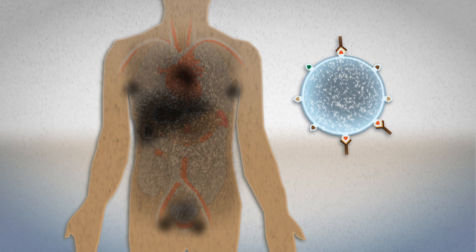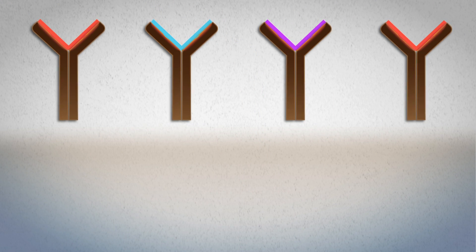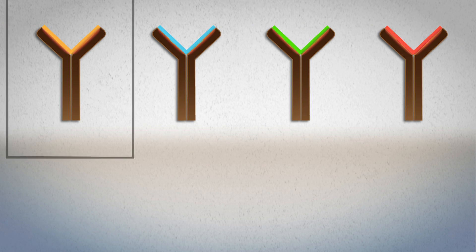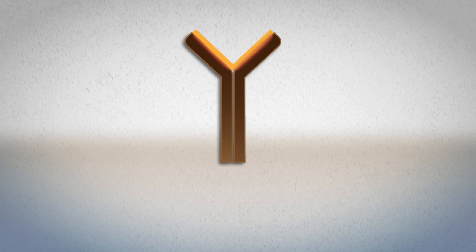Imaginab overcomes the challenges of imaging with intact antibodies by reengineering existing therapeutic antibodies into small, non-immunogenic proteins that target with the same biospecificity as the parent antibody, but clear rapidly to enable same-day clinical imaging.